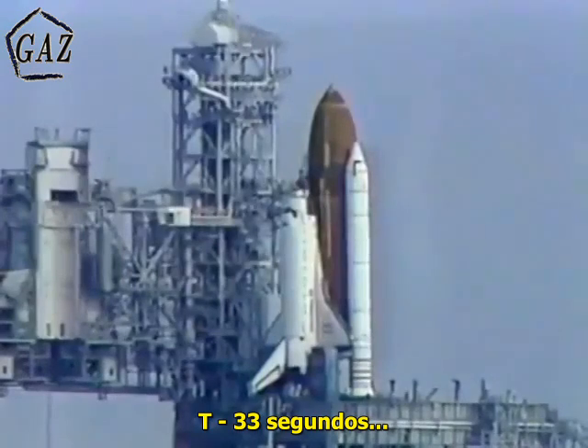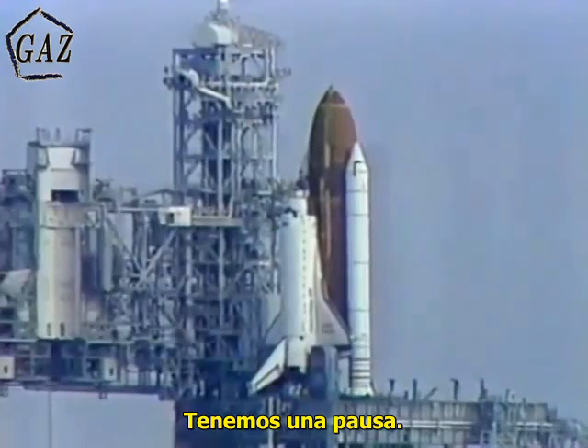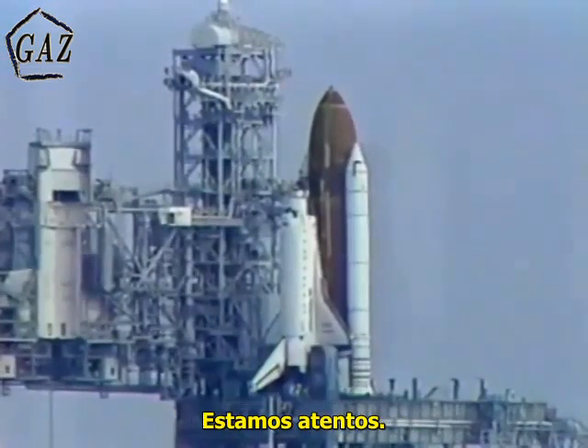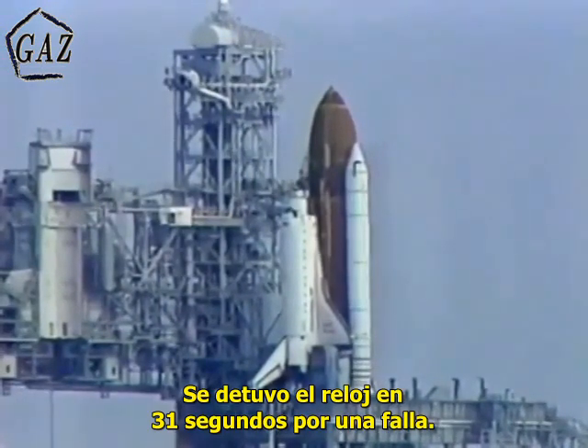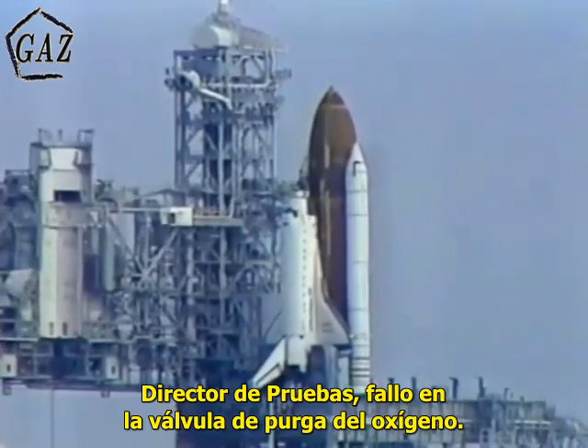T-minus 33. T-minus 33. We'll hold at T-minus 31 seconds. We've had a hold. We do not know at this time what the problem is. We'll be standing by for a word, but the clock is holding at T-minus 31 seconds due to a system failure.